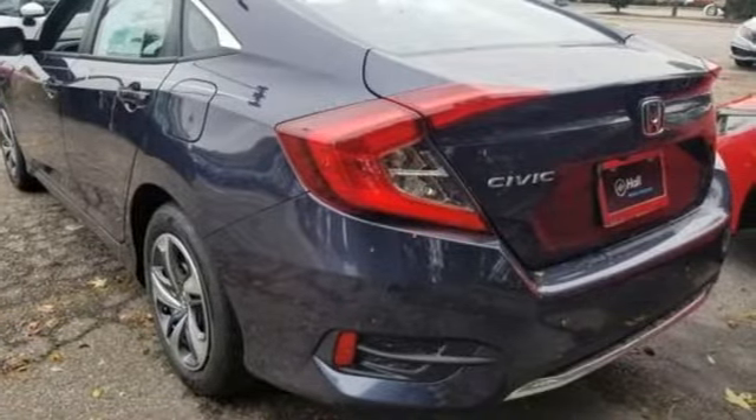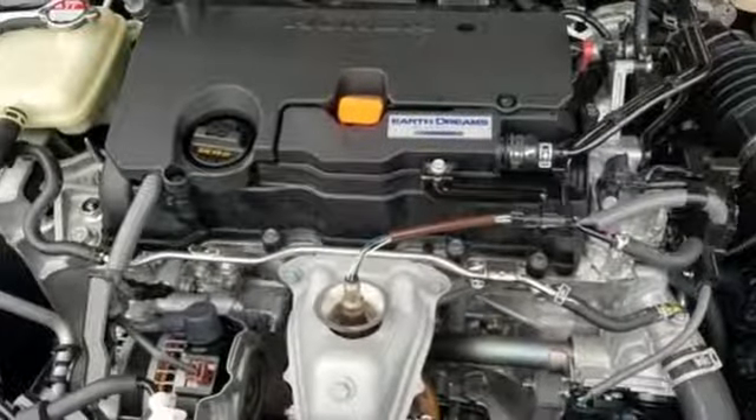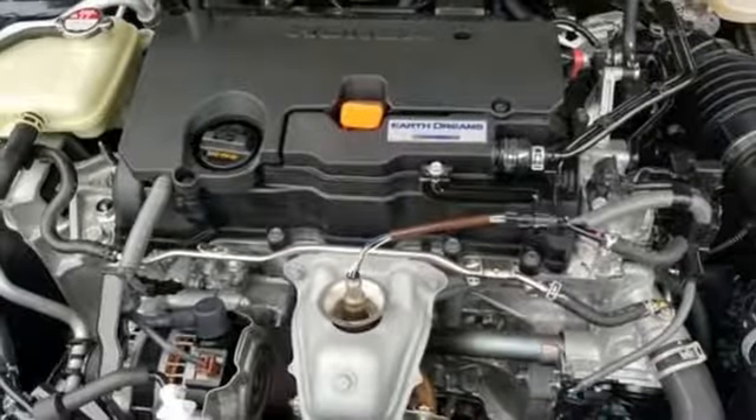Continuously variable automatic transmission, gas pressurized shocks, and i4 engine.